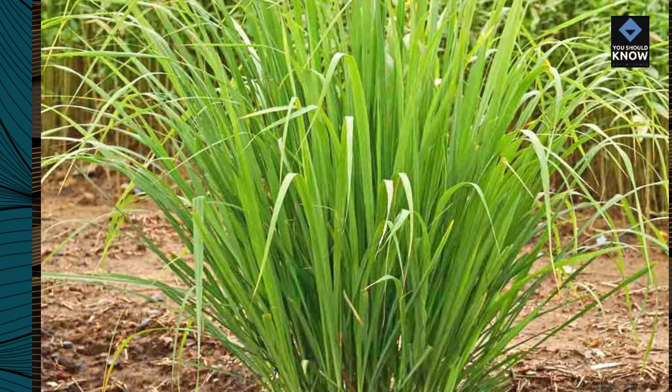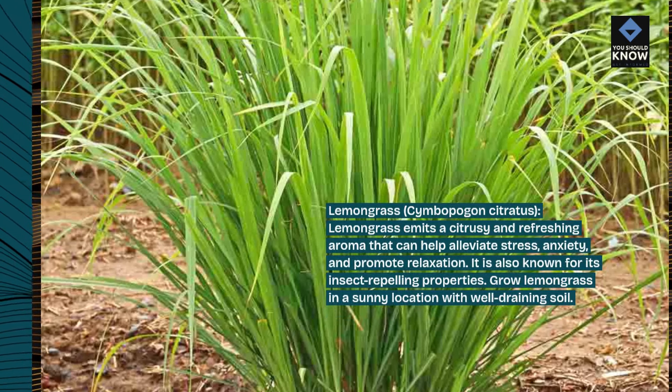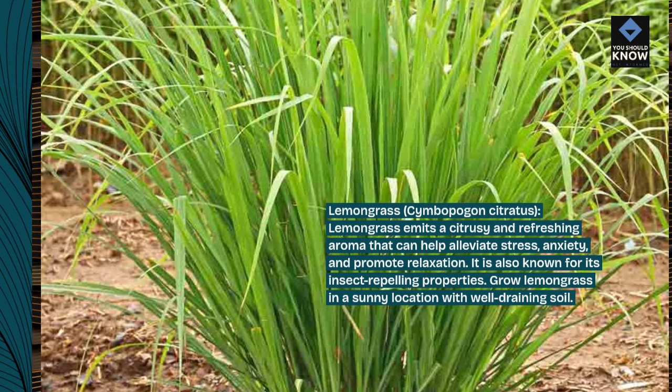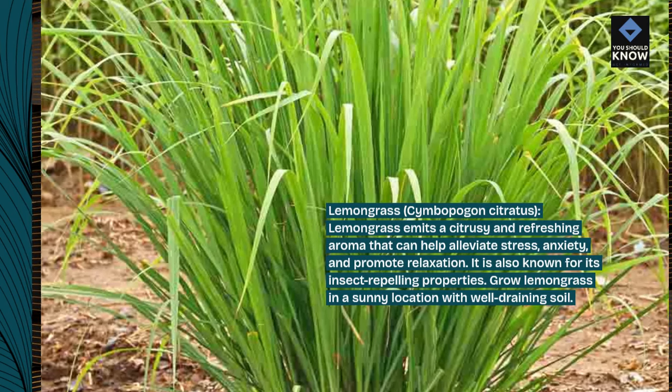Lemongrass, Simba pogon citratus. Lemongrass emits a citrusy and refreshing aroma that can help alleviate stress, anxiety, and promote relaxation. It is also known for its insect-repelling properties. Grow lemongrass in a sunny location with well-draining soil.